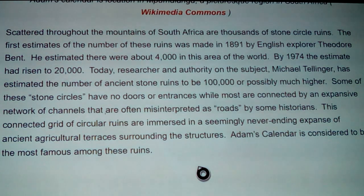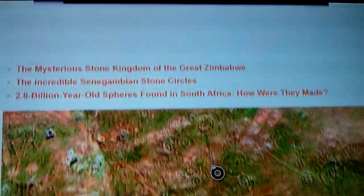Some of these stone circles have no doors or entrances, while most are connected by an expansive network of channels that are often misinterpreted as roads by some historians. This connected grid of circular ruins is immersed in a seemingly never-ending expanse of ancient agricultural terraces surrounding these structures. Adam's Calendar is considered to be the most famous among these ruins, and now we're seeing that there are agricultural sites connected to it.